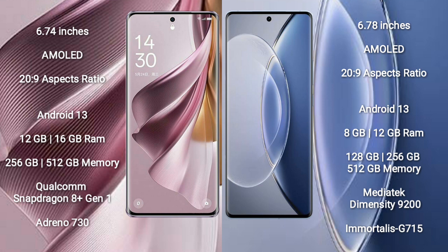OPPO Reno 10 Pro Plus runs on the Android 13 operating system. Vivo X90 also runs on the Android 13 operating system.